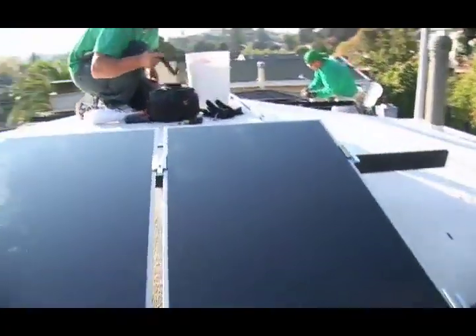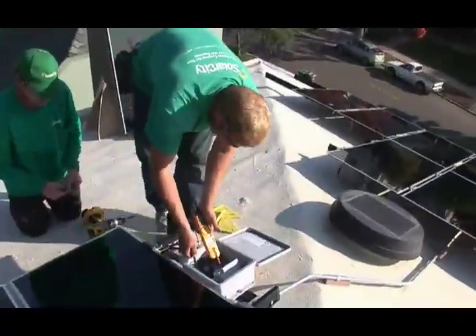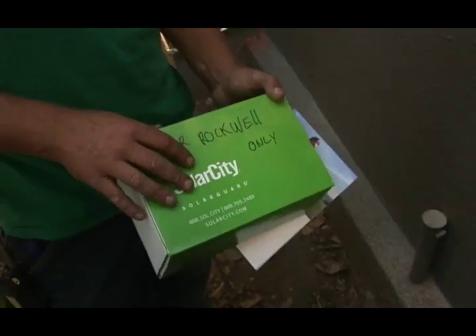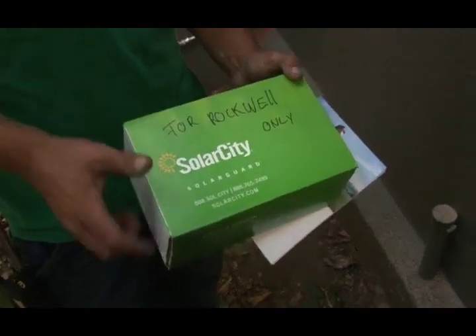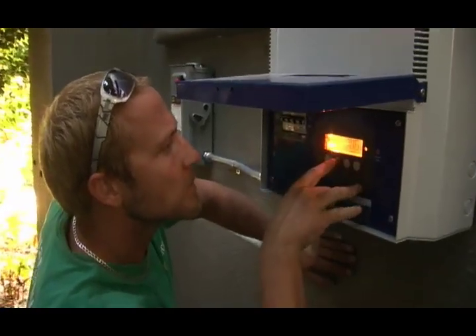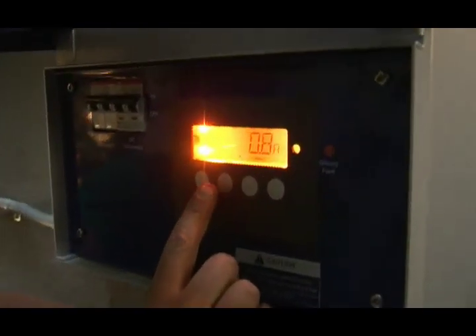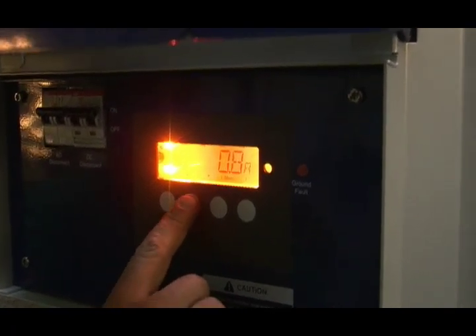It is exciting. Plug in that other home run. This is how your computer is going to keep in contact and let you know how it's producing. Volts only, 0.8 on amps — not even a full amp. It's just because of the time of day.